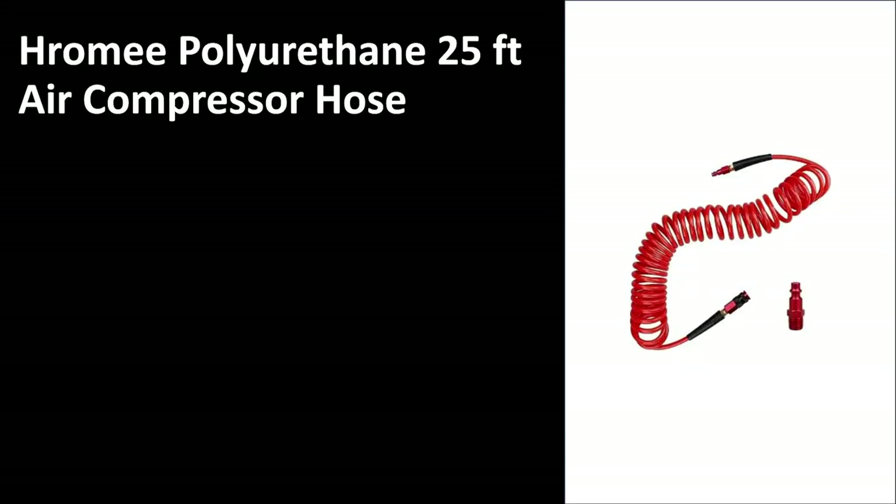Without further ado, number five — we're having a look at the Hiromi polyurethane 25-foot air compressor hose. Great design as you can see on the right hand side, great color. It is suitable for heavy duty industrial applications, so if you're looking for something that is heavy duty and you're going to be using every day, then this is perfect for your use.